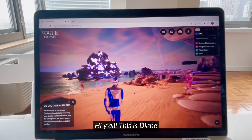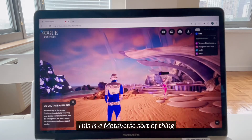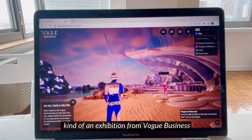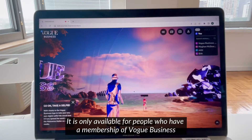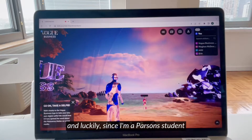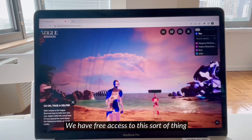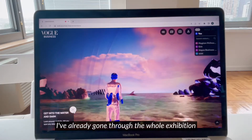Hi y'all, this is Diane. This is a metaverse exhibition from Vlog Business. It is only available for people who have a membership of Vlog Business, and luckily I'm a student so we have free access to this sort of thing. I've already gone through the whole exhibition and I feel like it's pretty cute.